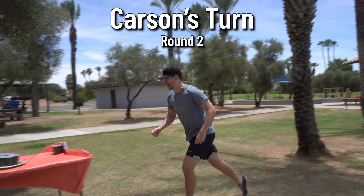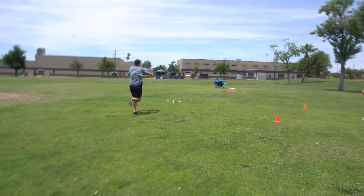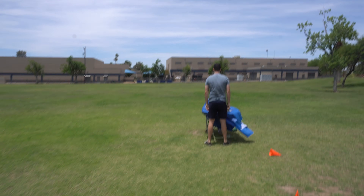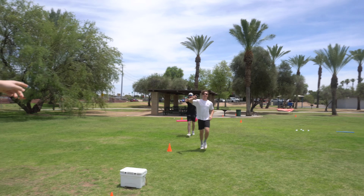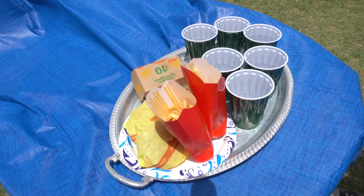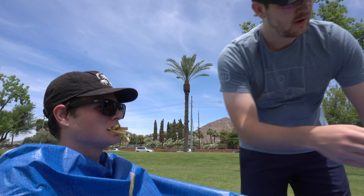After the chaos of round one, Carson takes no chances for round two and suits up with some protection. He goes really fast — sub-15 seconds — and completes it in 12 seconds, the fastest time so far, without spilling anything. But the judges call him disqualified for not following the course correctly.